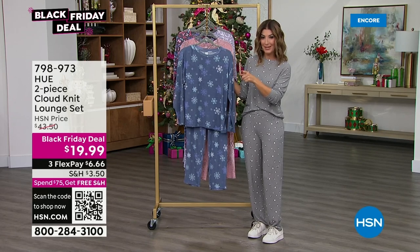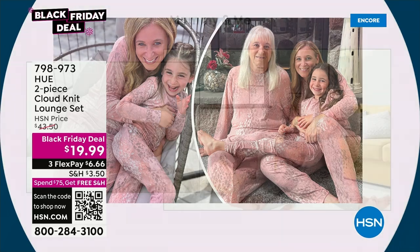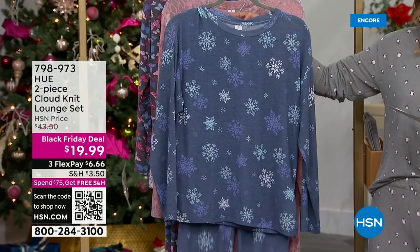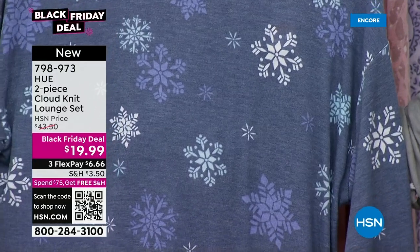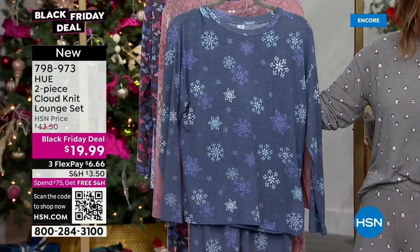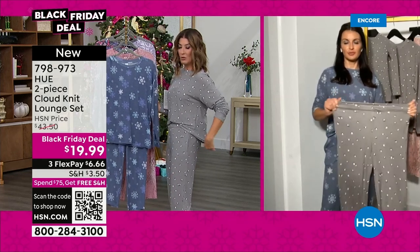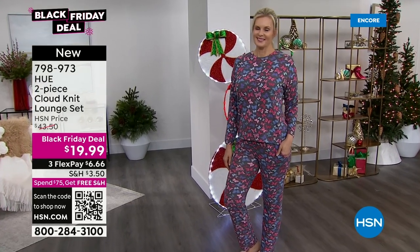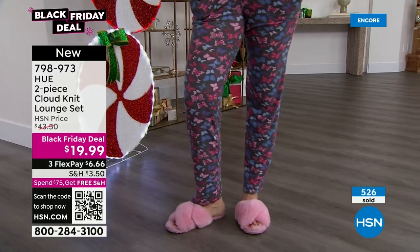Mom can wear the set for less than $20, daughters for less than $15. The top is 25 inches in center back length — you can tuck it in or wear it out. The pant inseam is 29 inches — a classic length. We're not necessarily calling these pajamas; you can lounge in them, run errands, walk the dog. Order true to size, or size up for a more relaxed fit.